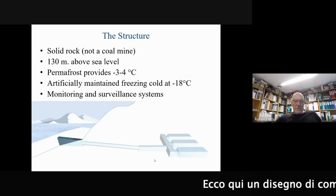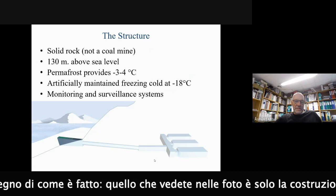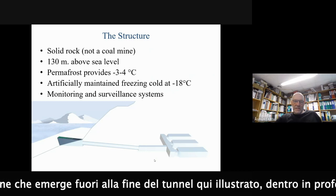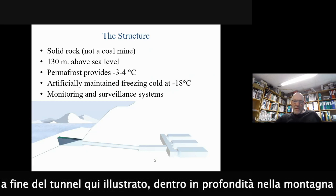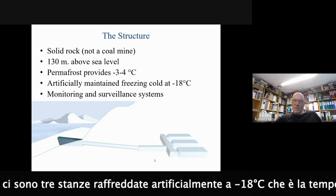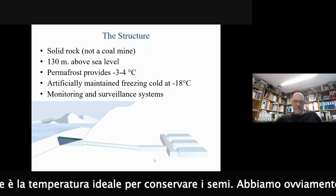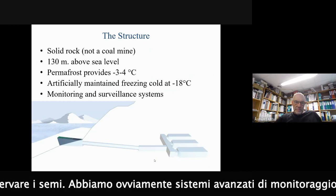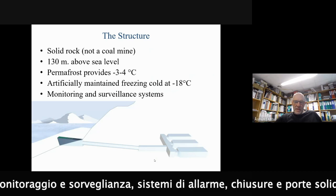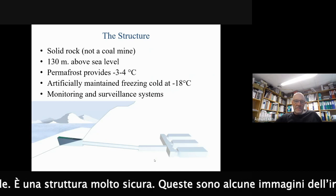Here is a drawing of how it looks. What you've seen from pictures outside is just the concrete building at the end of a tunnel. Deep inside the mountain, there are three seed chambers that are artificially cooled down to minus 18 degrees Celsius, which is the optimal temperature for conserving seeds. There are of course advanced monitoring and surveillance systems, alarms, locks, and solid doors. So this is very safe.